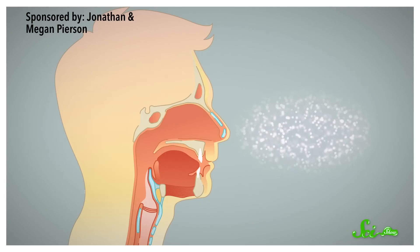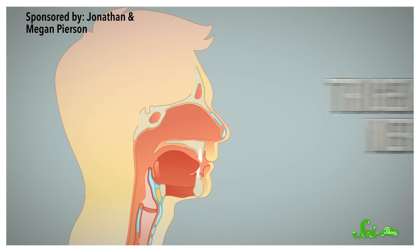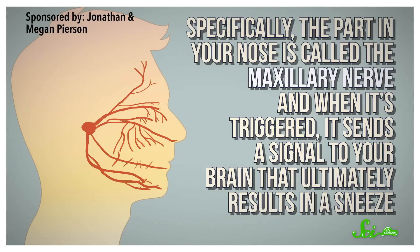You get the urge to sneeze when something irritates the membranes in your nose or throat. Those irritants stimulate one of the major nerves in your face called the trigeminal nerve, which runs throughout your forehead, nose area, and jaw, and has different branches. Specifically, the part in your nose is called the maxillary nerve, and when it's triggered, it sends a signal to your brain that ultimately results in a sneeze.